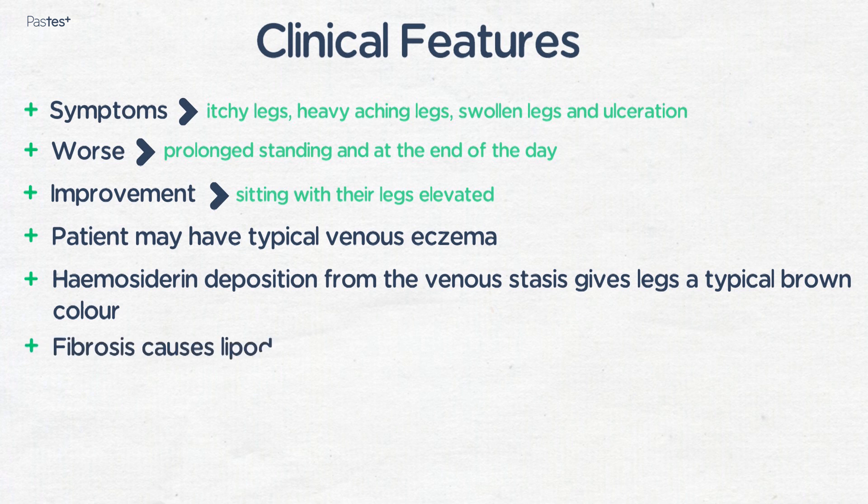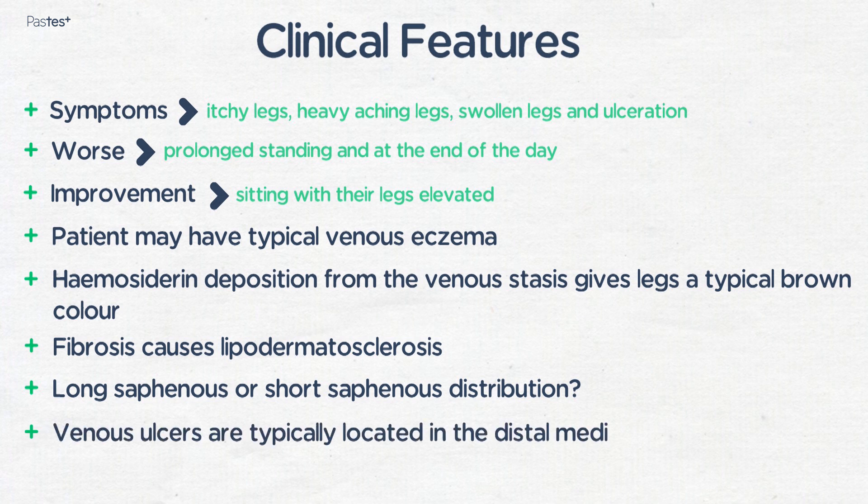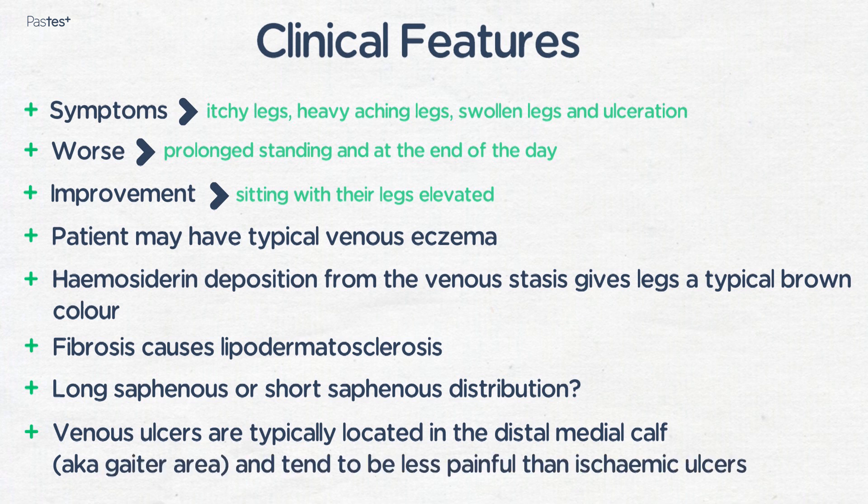Fibrosis causes lipodermatosclerosis, giving patients the classically described inverted champagne bottle appearance to their legs. Varicose veins may also be present on examination, and you should carefully examine and make a note of whether the varicose veins are in a long saphenous or short saphenous distribution. Venous ulcers are typically located in the distal medial calf or gaiter area and tend to be less painful than ischemic ulcers.